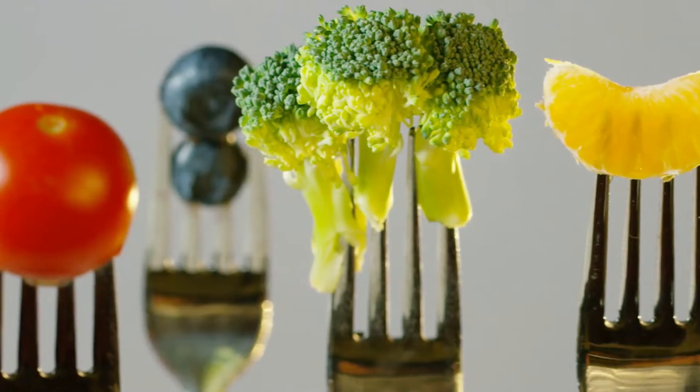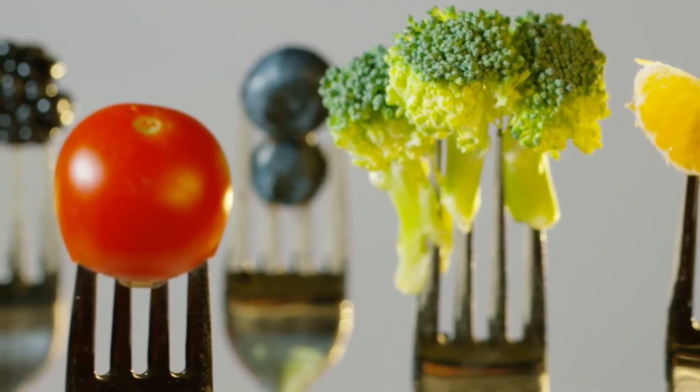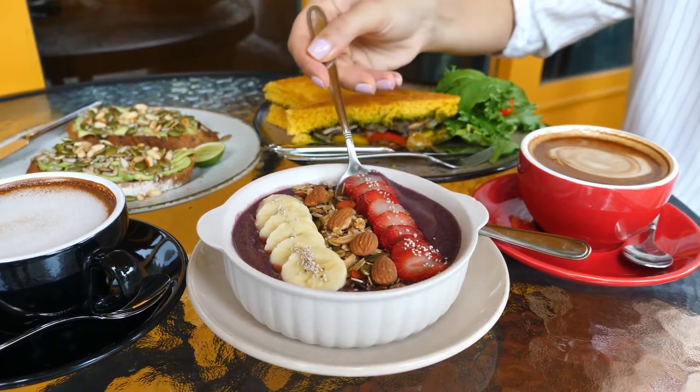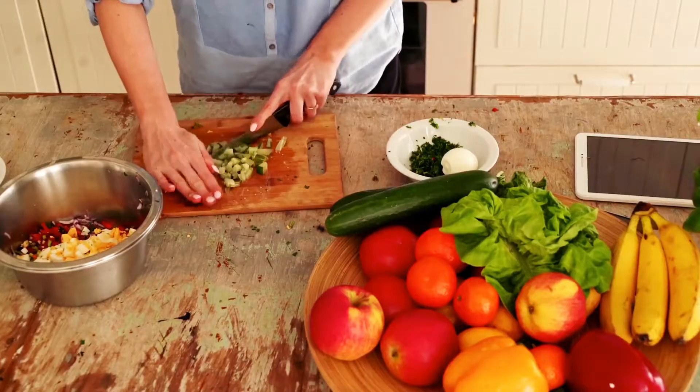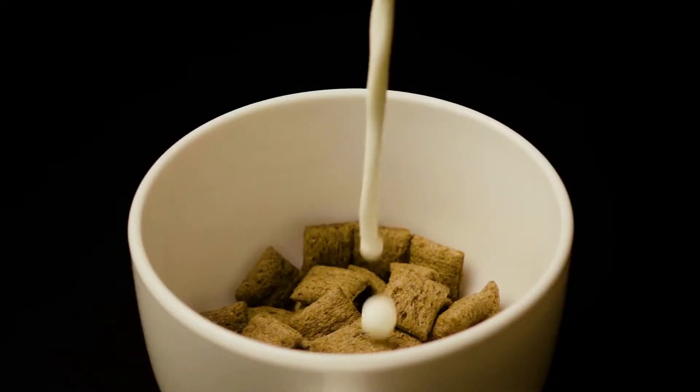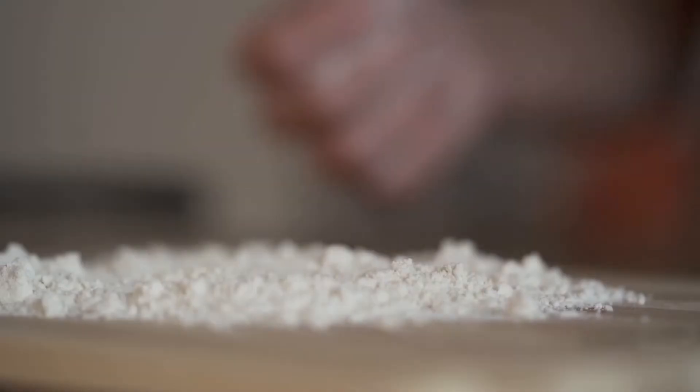The best diet for hypothyroidism should be very anti-inflammatory by nature. This is because inflammation from your diet causes stress to your body and activates your body's natural stress response. There are many sources of inflammation within your diet.